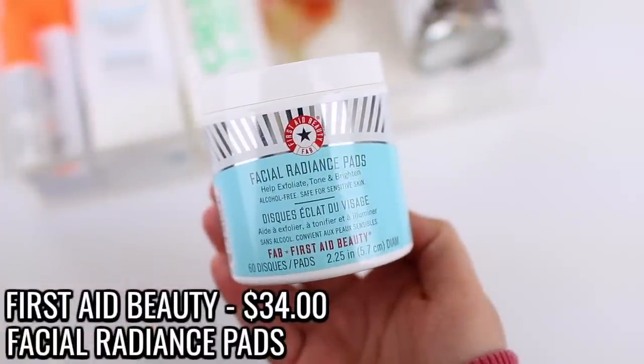I used up the First Aid Beauty Facial Radiance Pads. My husband has actually started using these as well — I finally got him to stick to a consistent skincare routine. In my last empties video I mentioned trying to get him to just wash his face regularly, since he uses soap in the shower and has incredibly dry skin. I chose three products and said just try these, and they're all First Aid Beauty. He just uses the face wash, the facial radiance pads, and then the moisturizer.